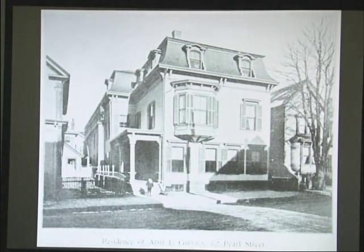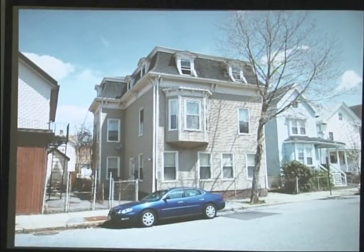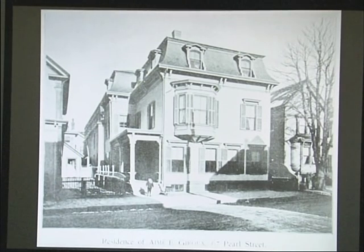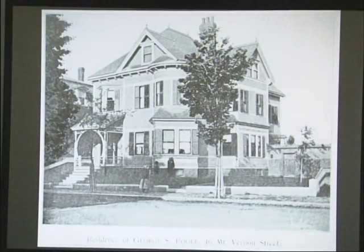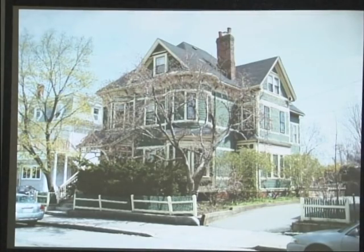The residence of Amy Giro on Pearl Street still stands — another case where the original building was quite handsome with some dramatic changes, but you can still see the resemblance. And finally, the residence of George Poole on Mount Vernon Street is a really great example of preservation in East Somerville — quite remarkable that it still stands today with the porch intact. It's a gorgeous house.